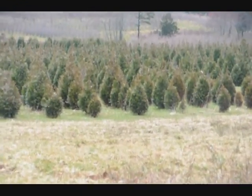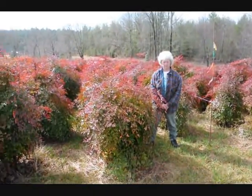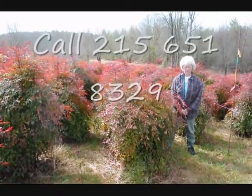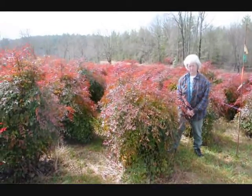This is Nandina. Give us a call, 215-651-8329. We have plenty of them here. Real nice evergreen. Only gets to be about five, six feet. These are nice heavy plants.